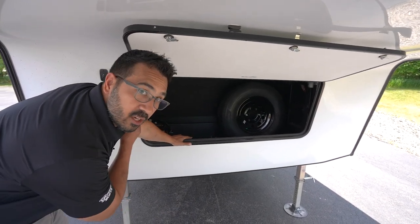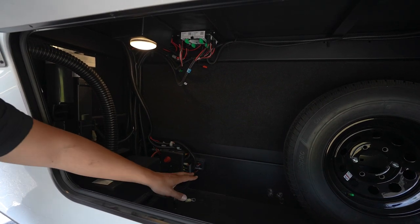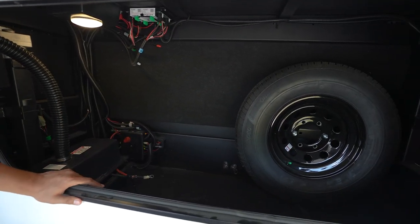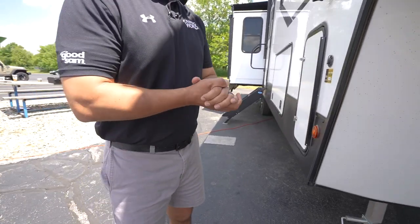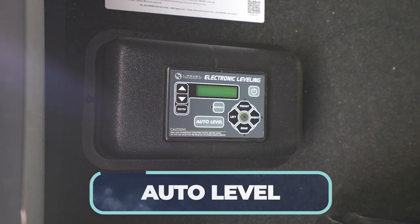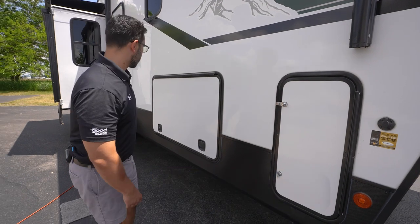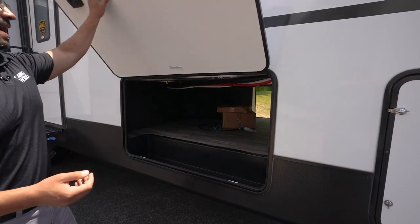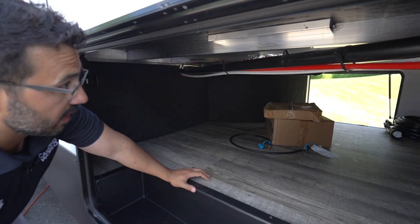Looking underneath, the compartment has a magnetic catch and excellent cable management — everything is tucked away exactly where it should be. You have a tire pressure monitoring system, a distribution box with battery disconnect, and the spare tire mounted inside for easy access. There's also four-point electric auto-leveling — just touch a button and everything happens for you. Solar hookups are available, including a plug-in port for briefcase or suitcase-style solar panels. The basement storage opens up to reveal a ton of space, which is fantastic for this floor plan.